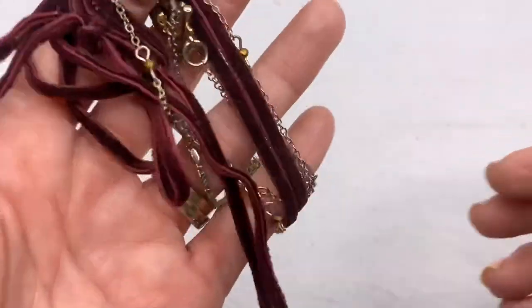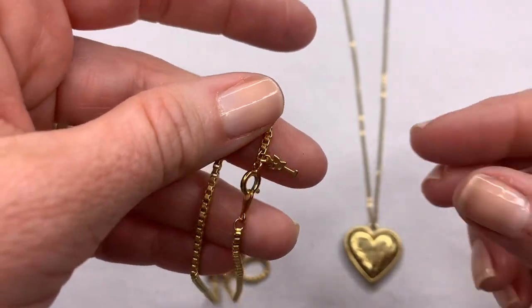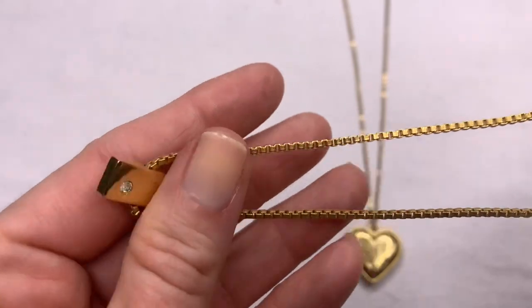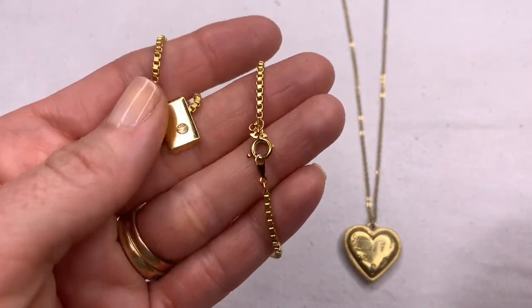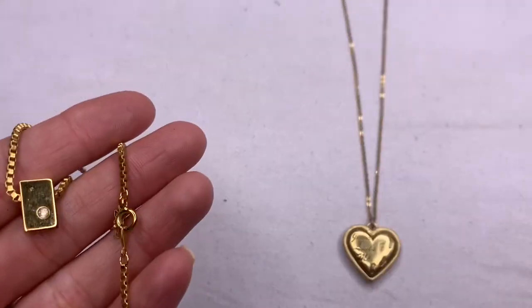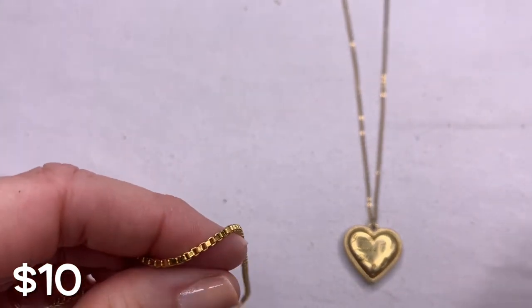Here are a couple dainty gold-tone pieces. This one — the gold tone looks really good and it is Trifari, the crown Trifari. It's not the really old, highly sought after crown Trifari, but these are still pieces that people like and look for. It has a box clasp with just a little gold-tone bar pendant in the middle. The really sought after Trifari pieces spell out 'Trifari' and then have a small crown right above the T — those are the older pieces. Then there are these ones, and then ones that just say Trifari with no crown.